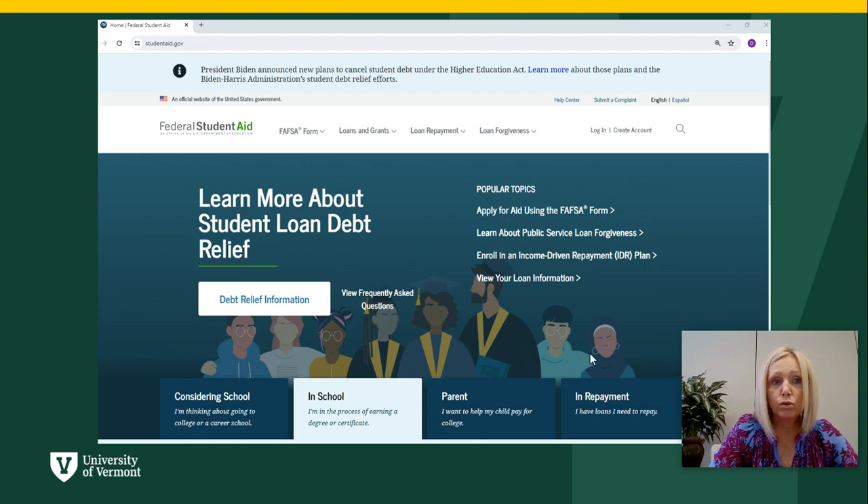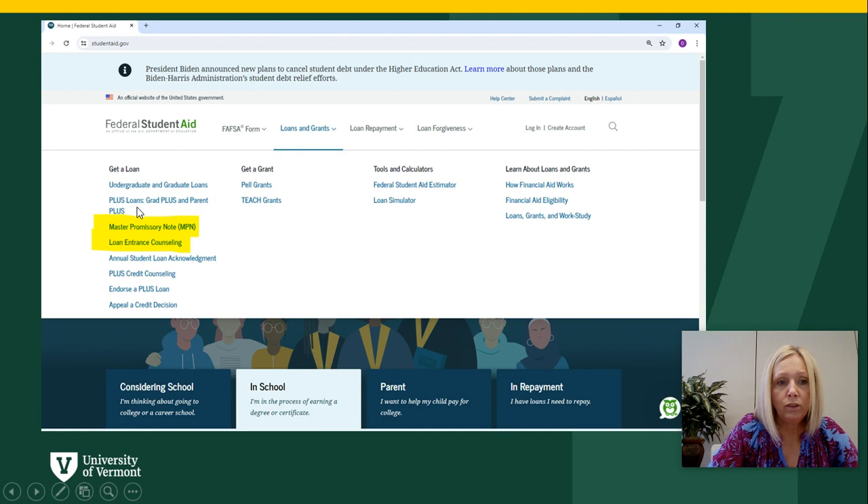The first step is to go to studentaid.gov and log in using your FAFSA ID. Once you're logged in, you need to hover over the loans and grants tab and click on the Master Promissory Note, or MPN.